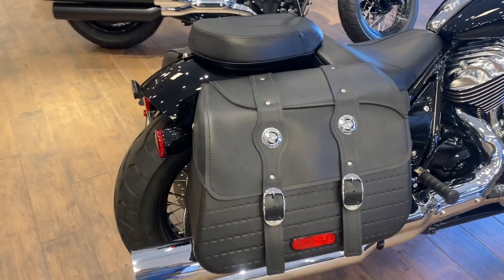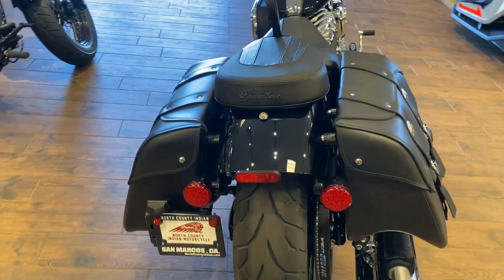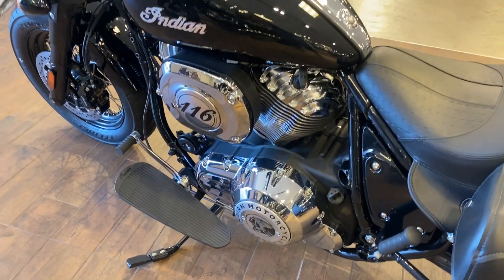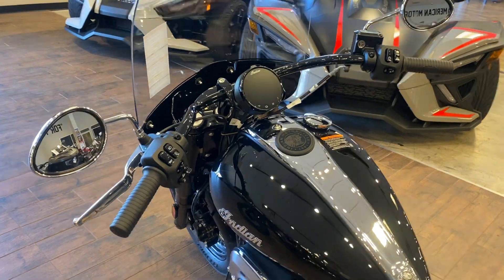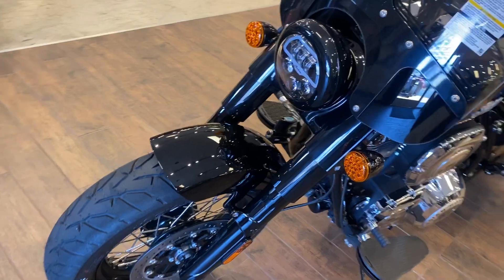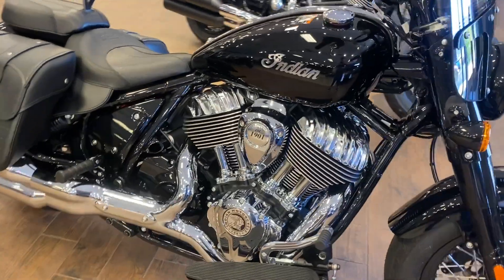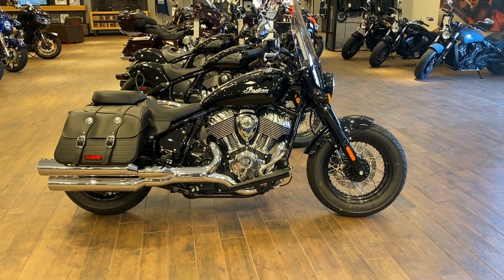Awesome bags on there. This model does run ABS and we are open for test rides six days a week. We'll see you when you get here.